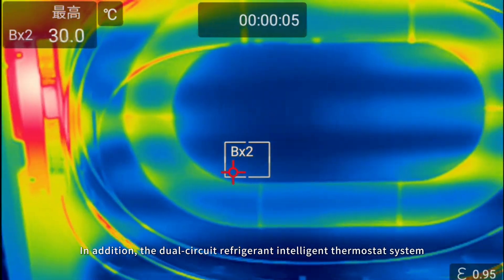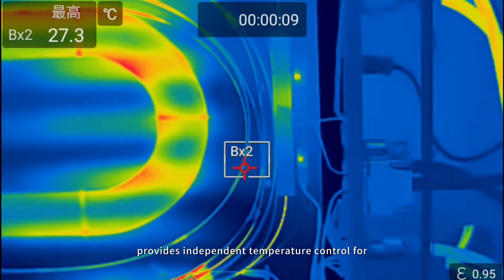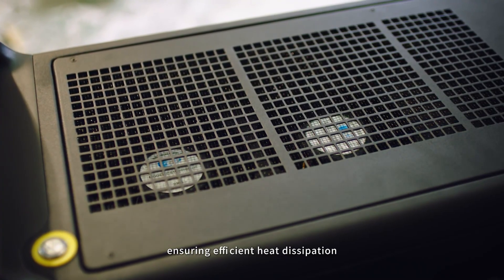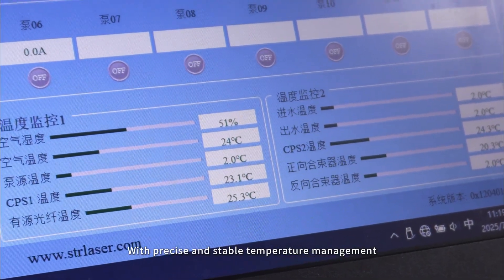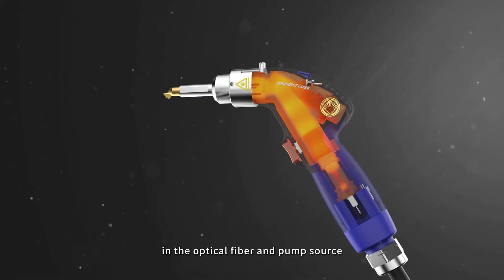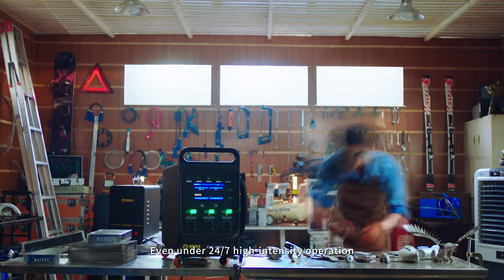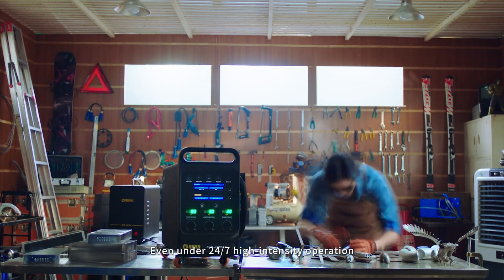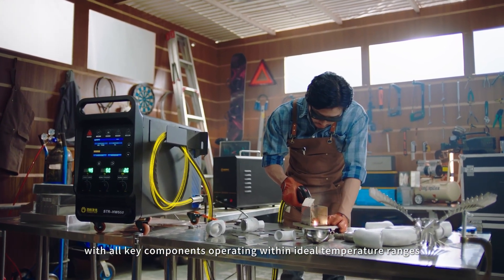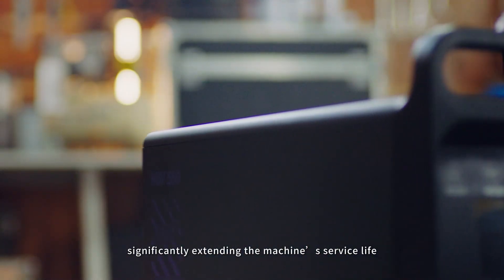In addition, the dual-circuit refrigerant intelligent thermostat system provides independent temperature control for the laser's core components and peripheral modules, ensuring efficient heat dissipation with precise and stable temperature management. It effectively suppresses thermal drift in the optical fiber and pump source, keeping laser output power fluctuations below 1%. Even under 24/7 high-intensity operation, welding quality remains consistently stable, with all key components operating within ideal temperature ranges, significantly extending the machine's service life.